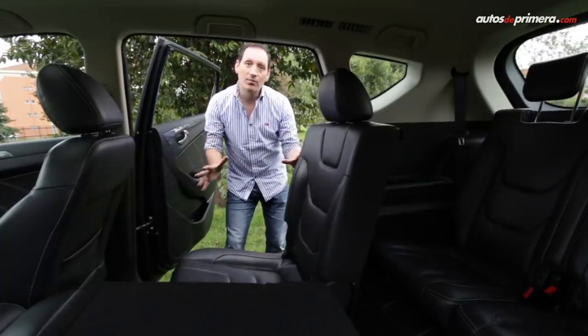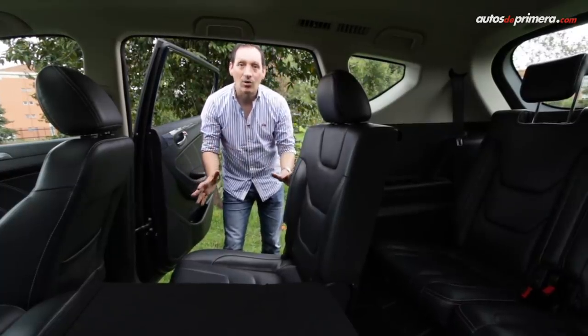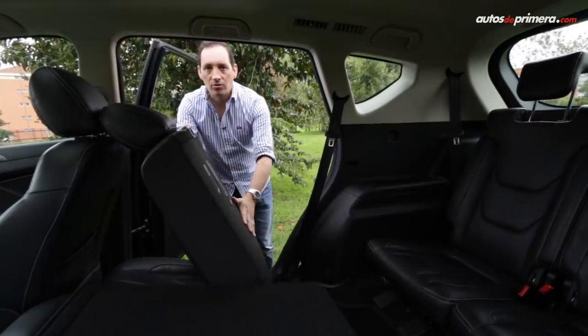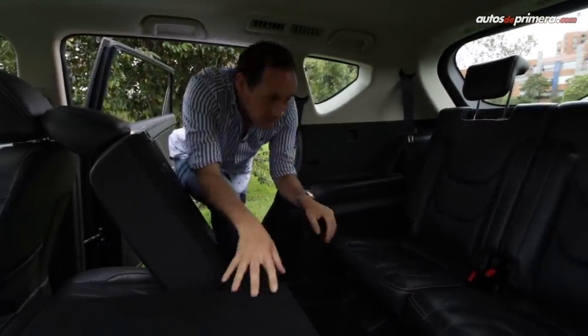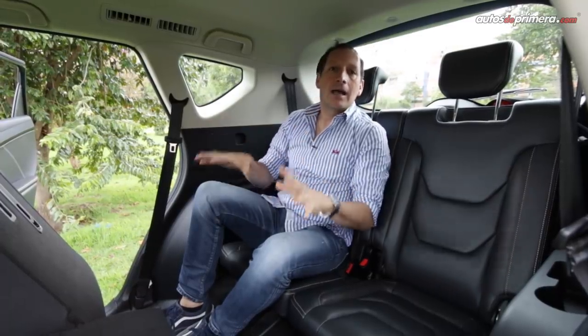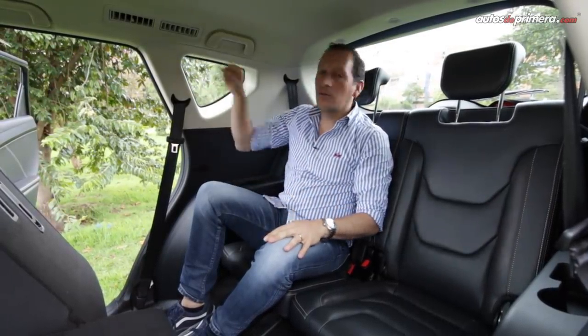One of the main qualities of this model is the third row of seats, which is very easy to access — with a single touch you slide the second row forward to reach the back, where two adults fit comfortably. We tested it and confirmed that seven adults fit perfectly. There are also AC vents and storage space back there.